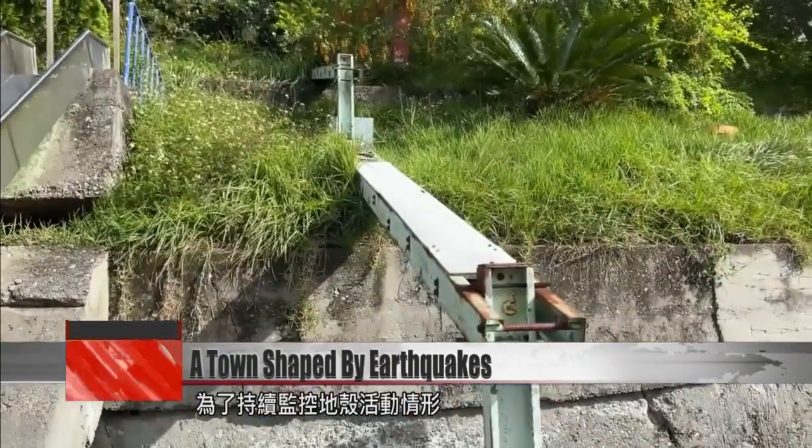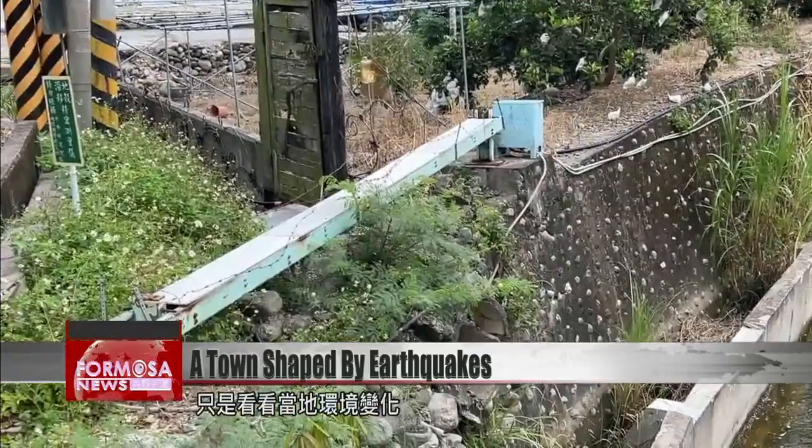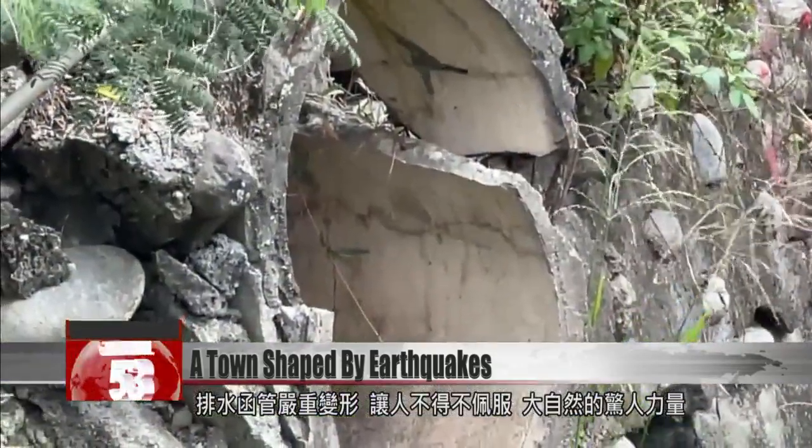To track seismic activity at the fault, Academia Sinica's Institute of Earth Sciences has precision instruments set up at the site. But even to the naked eye, this small town is a testament to the power of nature.